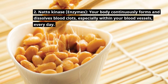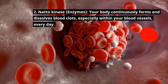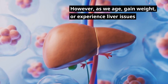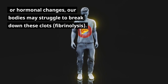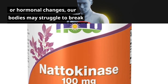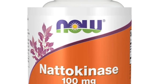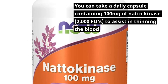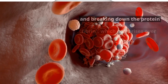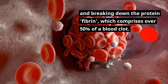Nattokinase enzymes: your body continuously forms and dissolves blood clots, especially within your blood vessels, every day. However, as we age, gain weight, experience liver issues, or hormonal changes, our bodies may struggle to break down these clots through fibrinolysis. Fortunately, natural enzymes are available as supplements to aid in clot dissolution. You can take a daily capsule containing 100 mg of nattokinase — 2,000 FUs — to assist in thinning the blood and breaking down fibrin, which comprises over 50% of a blood clot.